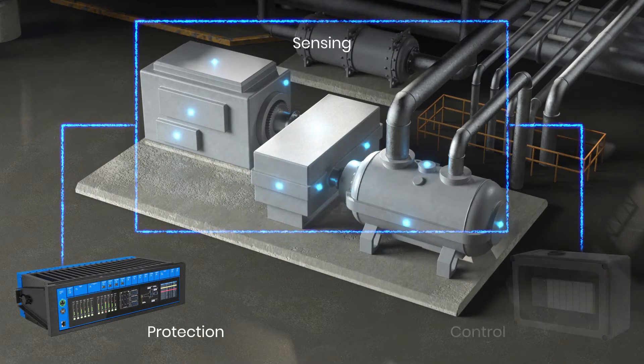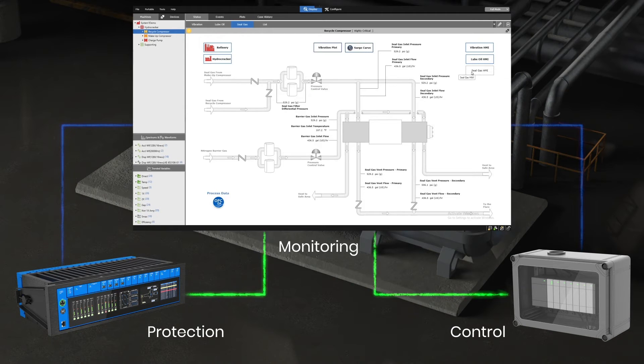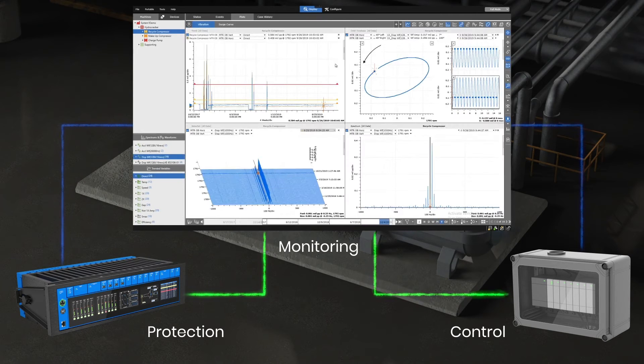System 1 has connectivity to all turbo machinery edge data sources, collecting vibration, process, and control data. It enables you to proactively detect machine changes with its advanced alarm engine, correlates thermodynamic performance with mechanical and control data in real-time, and supports deep diagnostic evaluations for commissioning, overhaul, and post-trip analysis.